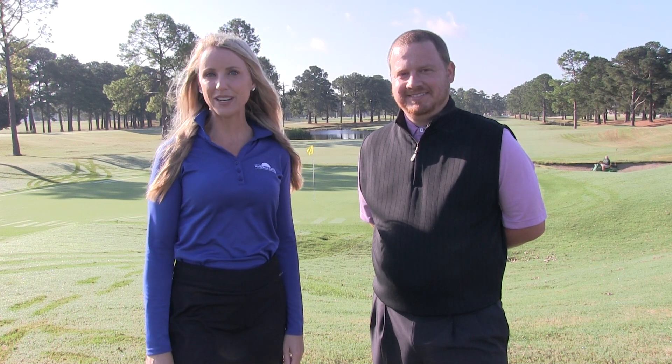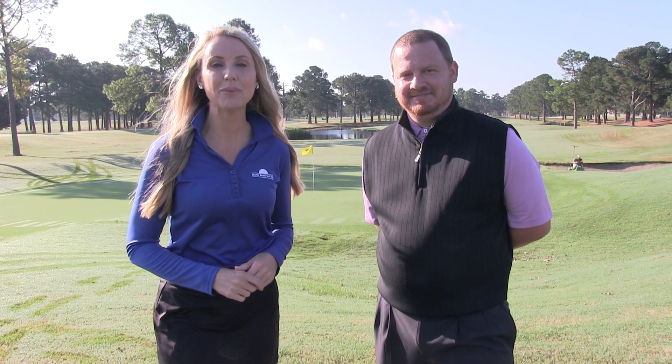Hey everyone, thanks for joining me here at Myrtlewood Golf Club. Today we have head golf professional Dustin Powers, who is going to share with us some of the reviews we're getting in on these new greens here.